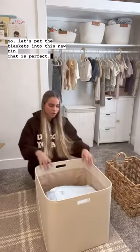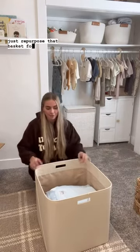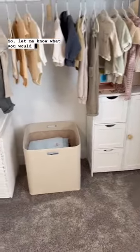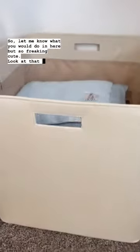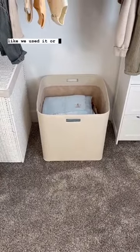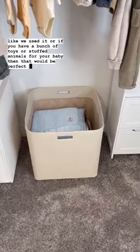That is perfect and there's so much room for other stuff. I'll just repurpose that basket somewhere else. I put it in the closet — I switched some things around, not sure if I love it, so let me know what you would do in here. So freaking cute — look at that quality. We have the medium size in our closet; this is the large, and it's perfect for blankets, or if you have a bunch of toys or stuffed animals for your baby.